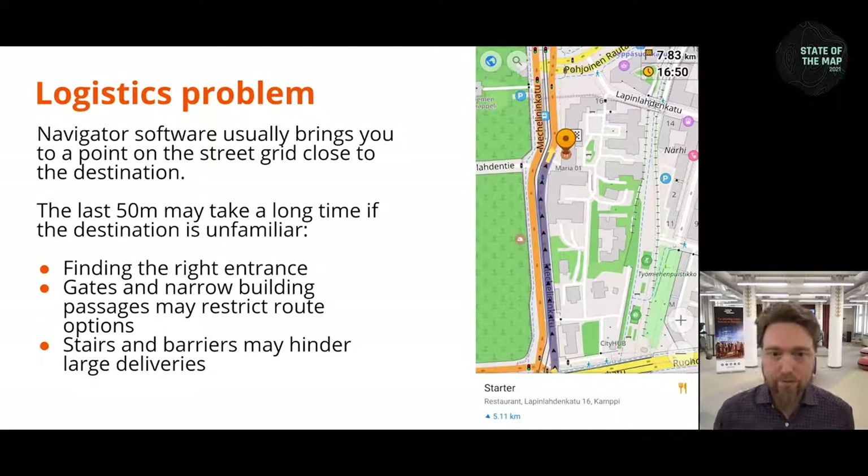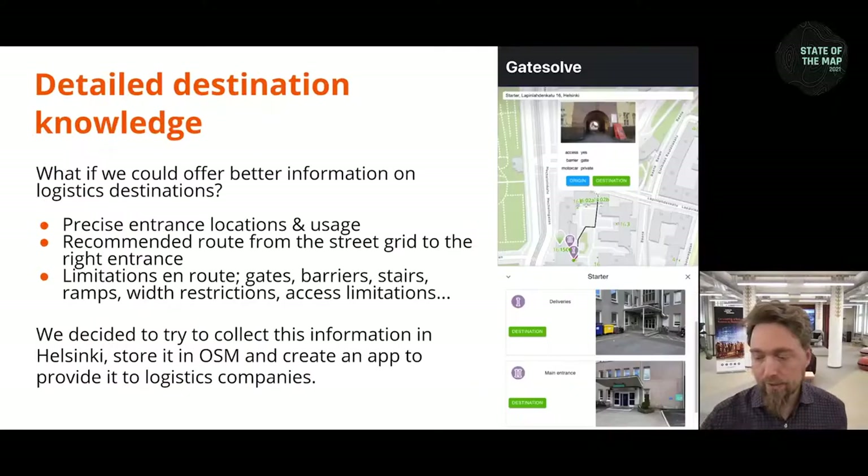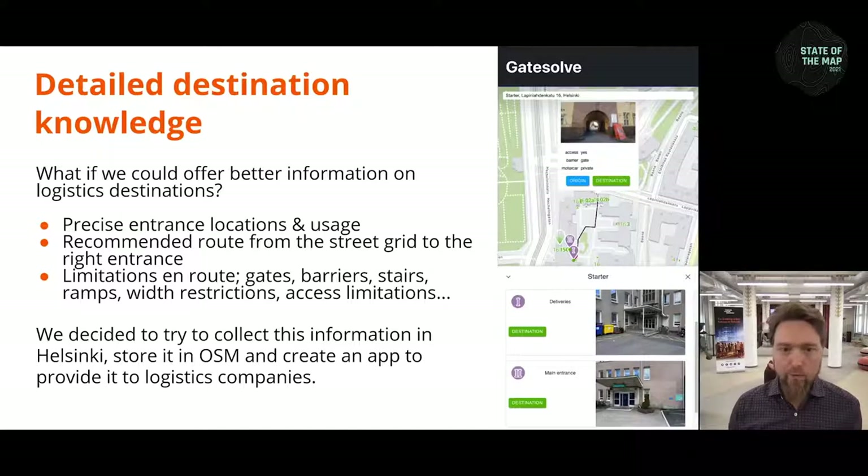The problem is that when you are using some kind of navigation software, you usually get good instructions to get to the right city block and next to your destination. But it usually does not tell you where the entrance is or which entrance you are looking for. And what are the circumstances around there — narrow gates, barriers, steps? We wanted to see if we could provide this information and how big an improvement that could be to logistics drivers' daily lives. OpenStreetMap provides a very good data model for saving all the data we need and for routing to the entrances, but the actual data was missing to a large extent from Helsinki.